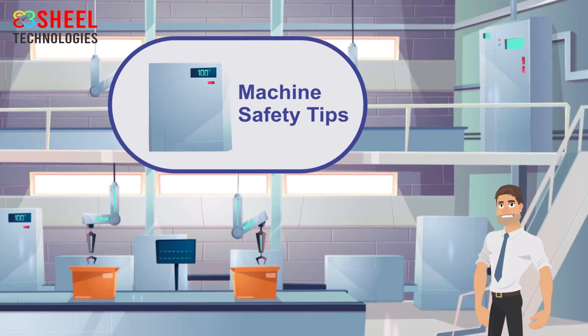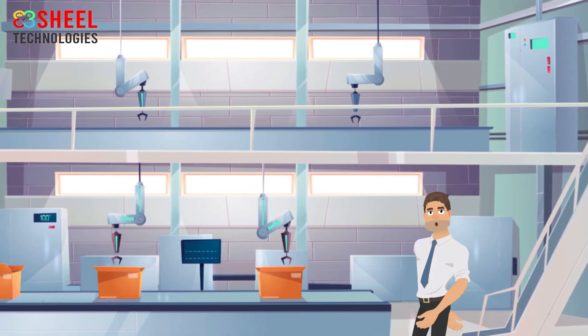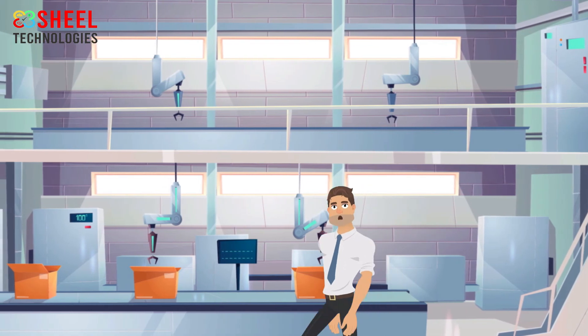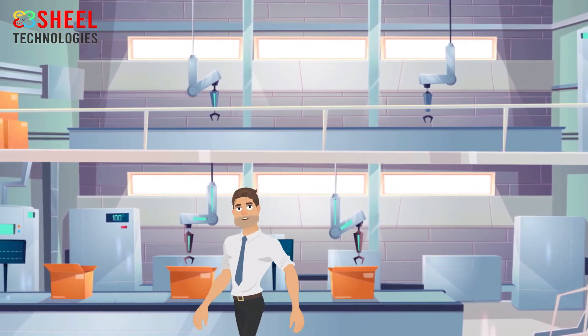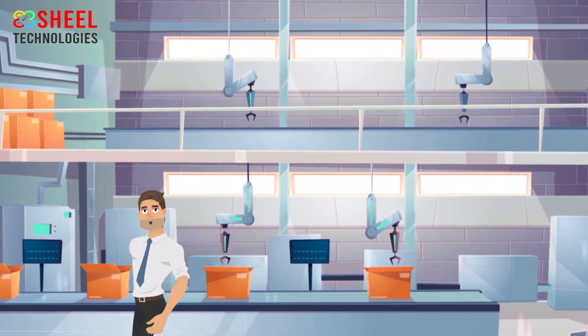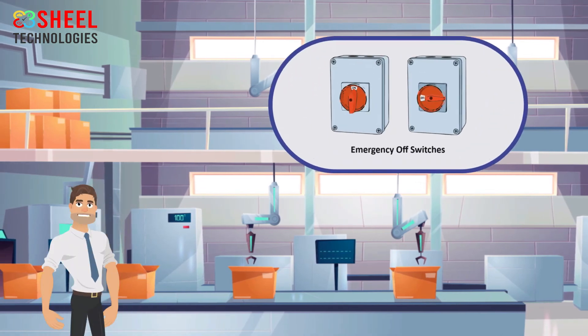Report all unsafe conditions to authorized and trained workers only. Machine safety tips: Machines can cause injuries in many ways — injury can occur if a machine is not working properly or when used by an inexperienced or untrained worker. Check that the machine is well maintained and fit to be used, and verify it is working properly with all safety measures in place, including guards, isolators, locking mechanisms, and emergency off switches.